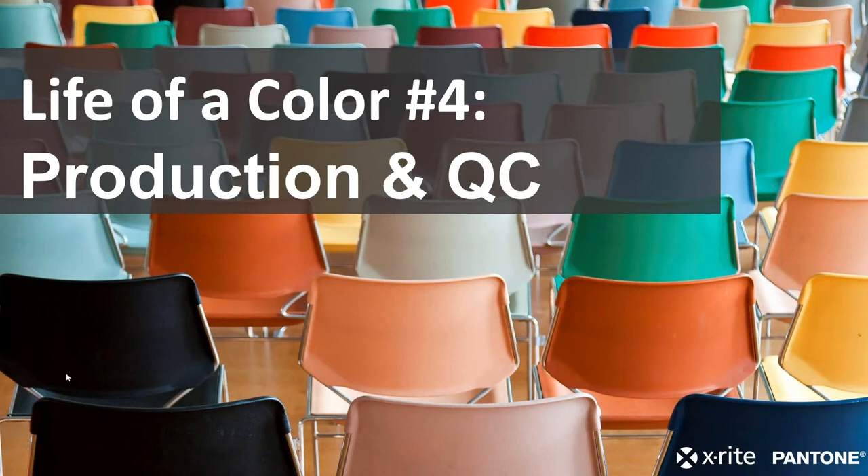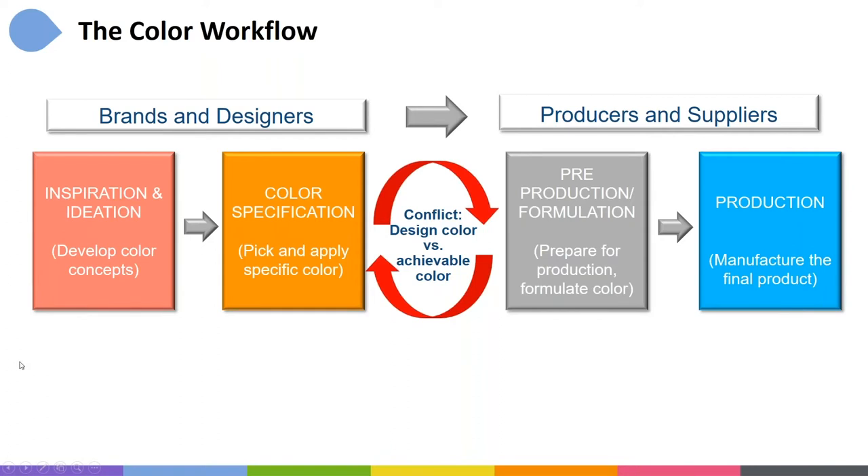Thank you, Robert. Let's dive into the Life of a Color — our fourth and final presentation in this series, talking about production and quality control. If you've been following along through the first three parts, you've seen the color workflow — the life of the color. We've already been through inspiration and ideation, color specification, and the transition from specification to pre-production and formulation. Now we're in that last stage on the far right: production.